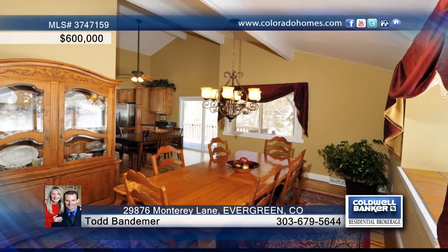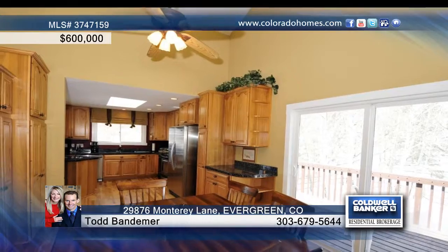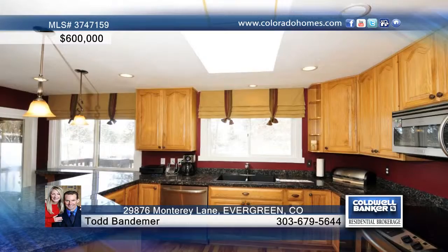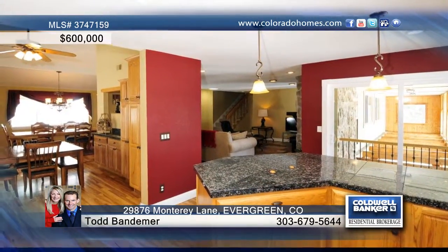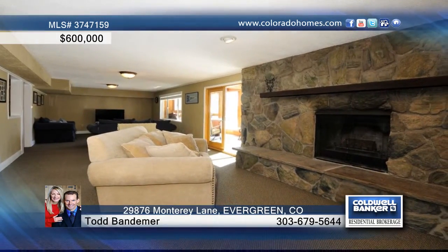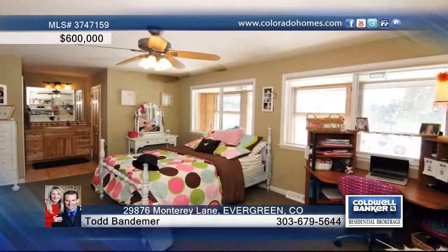This home boasts two rock fireplaces, a gorgeous dining room, and a gourmet kitchen with cherry cabinets, slab granite counters, and stainless steel appliances — all over beautiful hickory floors with mahogany inserts. There are two master suites, one on the main level and one very private master on the upper level with a private deck.